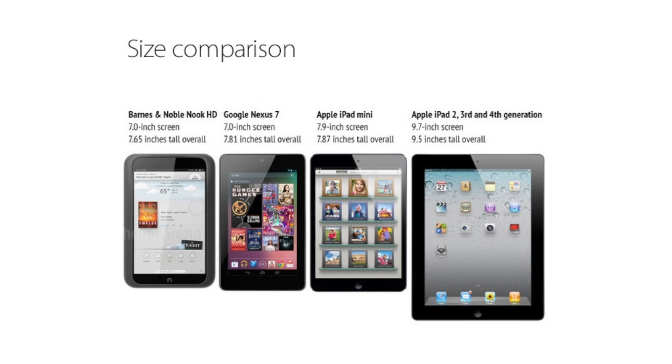If we take a look at the size comparison first, the Nook HD and the Nexus 7 both share a 7-inch screen, while the iPad mini has a 7.9-inch screen — physically a little larger than its competitors — while the rest of the Apple iPads take up a 9.7-inch screen.